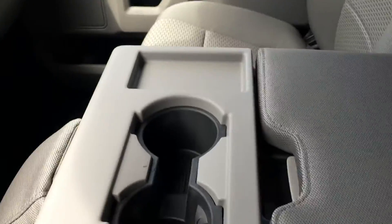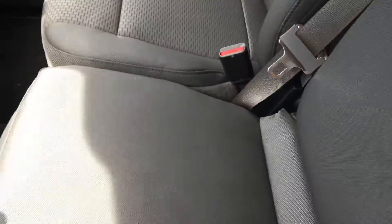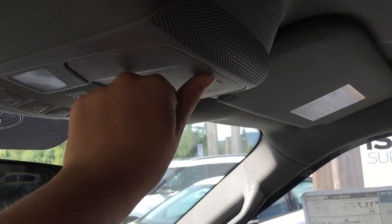The middle console gives you two cup holders and an armrest as well as storage. You can flip it up when you need the seat. Overhead, you have a rear view mirror that dims with a lever, as well as overhead lights and a sunglass holder.